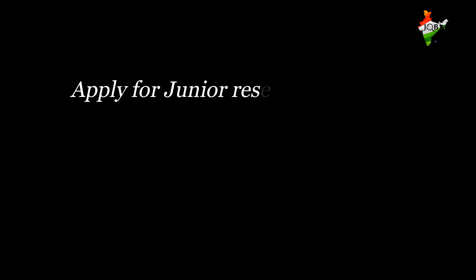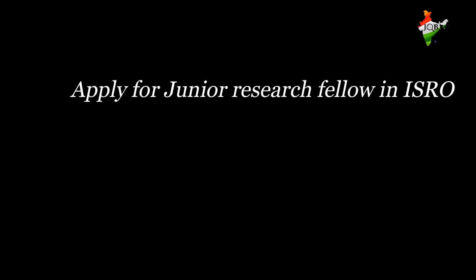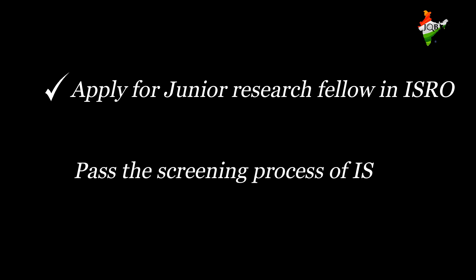Lastly, the fifth way: you can get selected as a Junior Research Fellow in ISRO, through which you get to research alongside scientists and engineers of ISRO. The screening process for the selection of scientists in ISRO is very tough, and requires the best of knowledge, wits, and a very presentable and calm attitude.